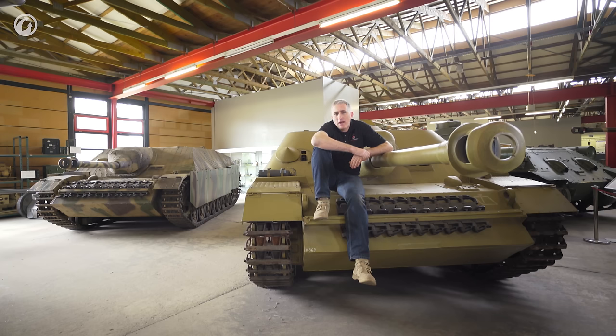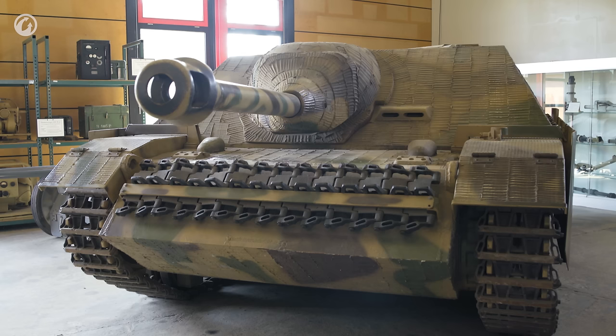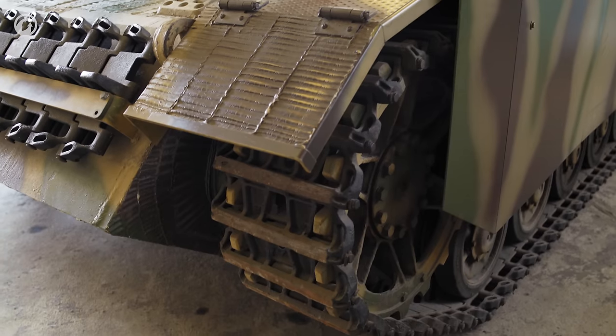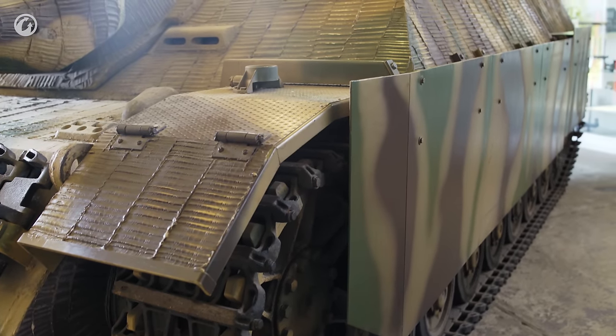In total, Vomag built 750 Jagdpanzer IVs between January and November of 1944, with deliveries of the first vehicles arriving at the front in March. Production of the IV/70V started in August of 1944, so both types of vehicles were in production at the same plant at the same time — doubtless a reflection of which gun happened to be available when the vehicle rolled off the line. In total, 930 of those IV/70Vs were built before a series of bombing raids in March of 1945 put the line permanently out of commission.